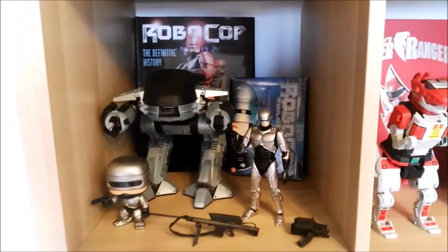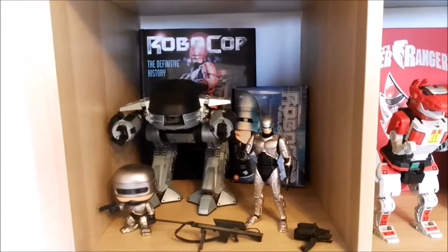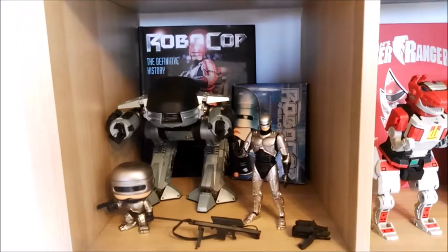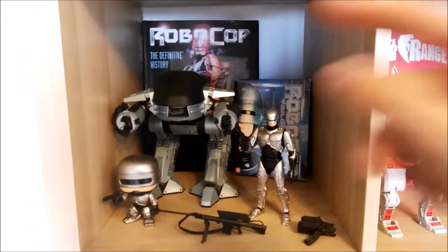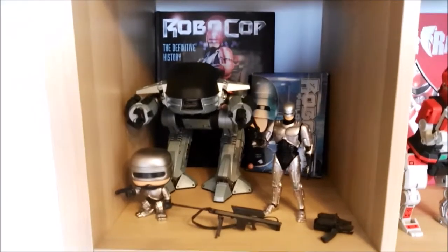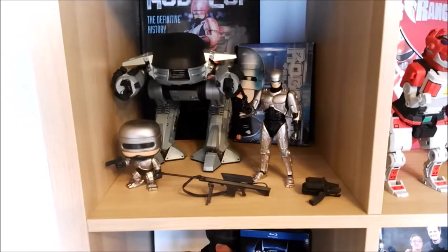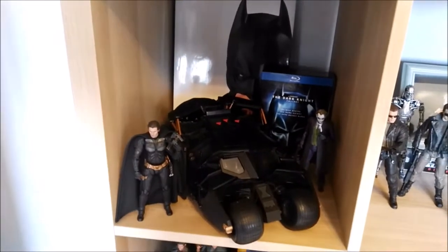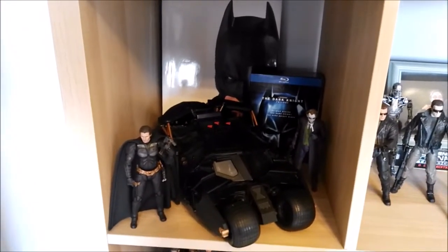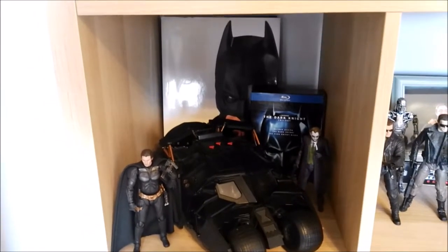Of course, huge Robocop fan here, so we have the definitive history book which includes everything from the three movies and the remake, NECA ED-209, a Funko Robocop figure, and the one and only Mafex Robocop figure — a fantastic piece, I absolutely adore it. Going down here, we have my Dark Knight trilogy section. In the back we have the ultimate Dark Knight trilogy book with the Blu-ray set.